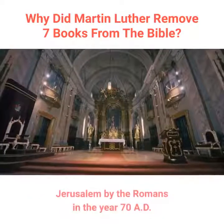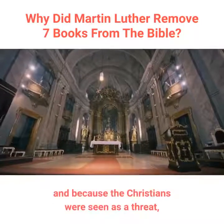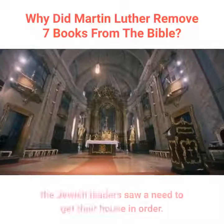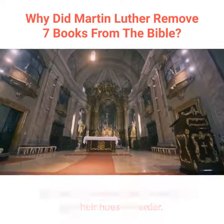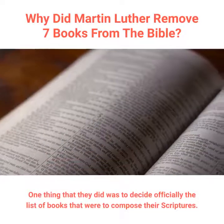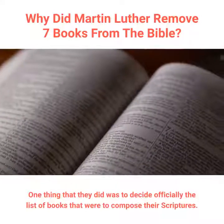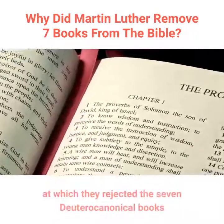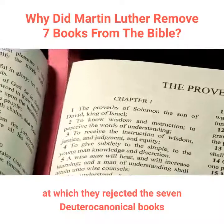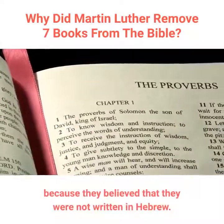With the destruction of the Temple in Jerusalem by the Romans in the year 70 AD, and because the Christians were seen as a threat, the Jewish leaders saw a need to get their house in order. One thing that they did was to decide officially the list of books that were to compose their scriptures. They did this at the Council of Jamnia, about 100 AD, at which they rejected the seven Deuterocanonical books because they believed that they were not written in Hebrew.